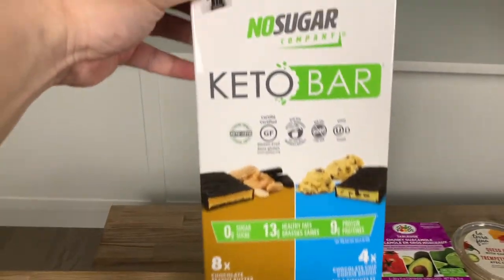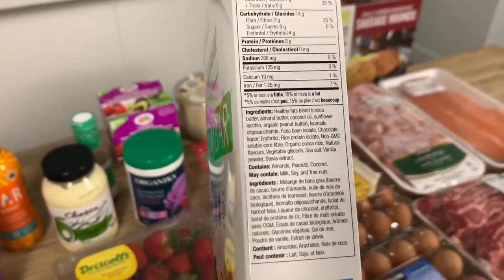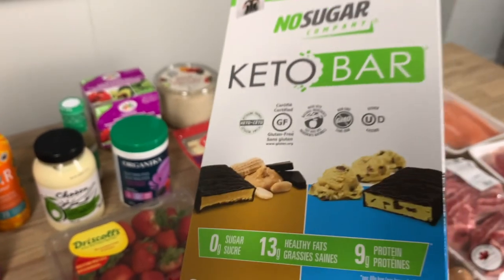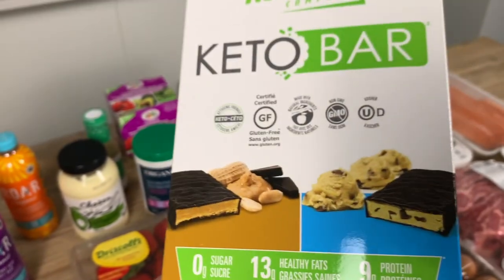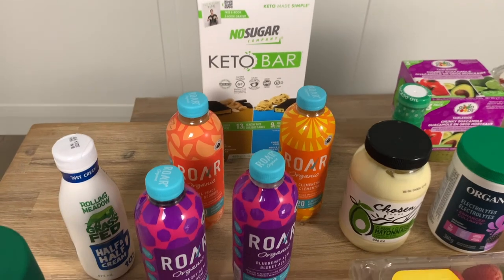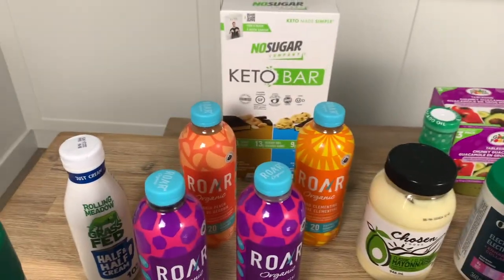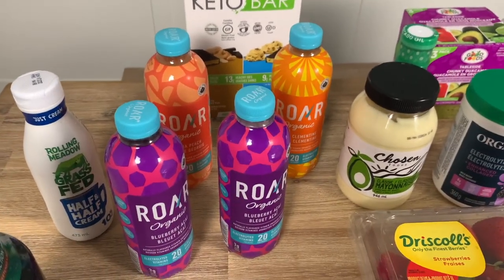These keto bars from Costco are really good too. When we first transitioned to keto, these bars were like a lifesaver — it's pretty hard in the beginning when you're not used to eating low carb. They were on sale this week, four dollars off, so we had to get them. This isn't 100% optimal but it helps and it's tasty.